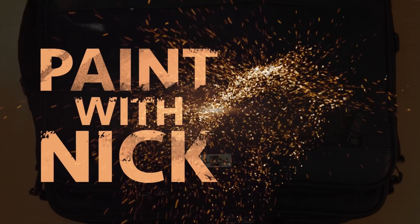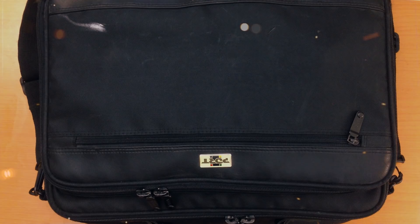Hey everybody, welcome to another episode of Paint with Nick. It's almost Christmas, which means it's almost New Year's, which means it's time to reassess everything that I did last year and kind of set new goals for next year.